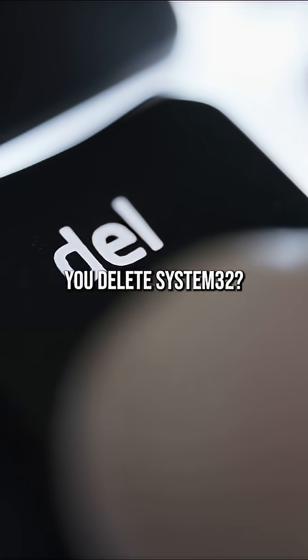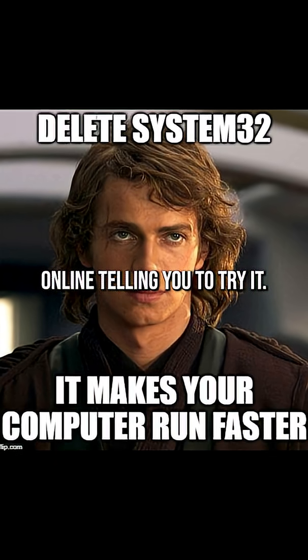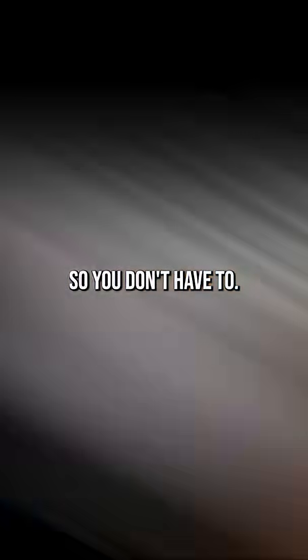What actually happens if you delete System32? You've probably seen the meme or bad advice online telling you to try it. Well, we did it so you don't have to.